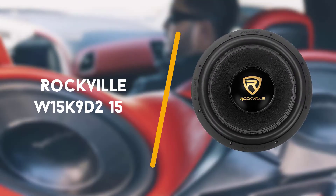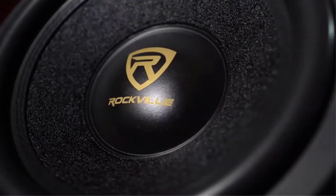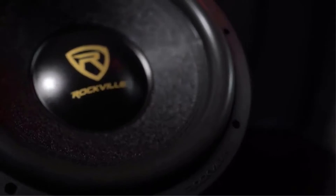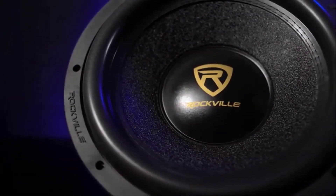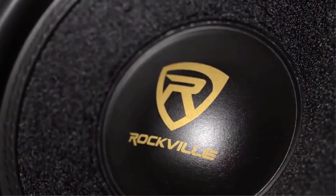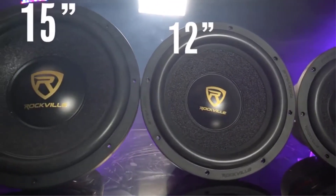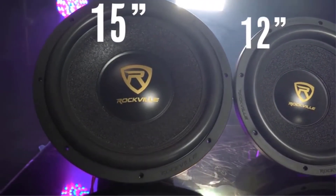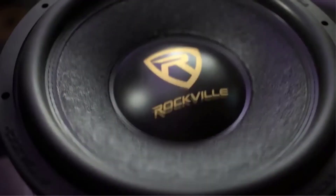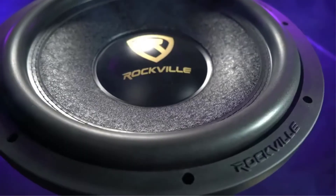Third on the list is the Rockville W15K9 2 15 inch subwoofer. Rockville is a company that is far from unknown, but it's rarely considered one of the top automotive audio equipment brands either. In other words, they still have a lot to prove, and this product does its best to turn the tide and secure the company a top spot in the 15 inch car subwoofer market segment. Packing the sub with astounding specs and a low price tag is a recipe for success, right?